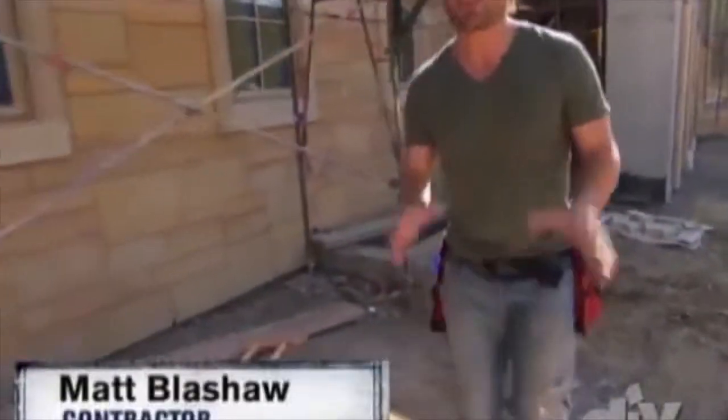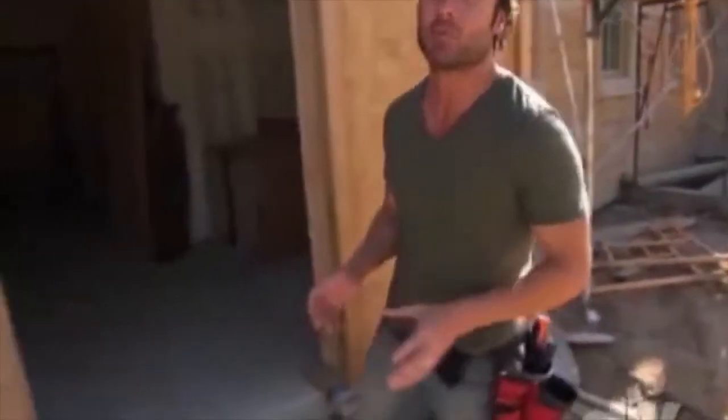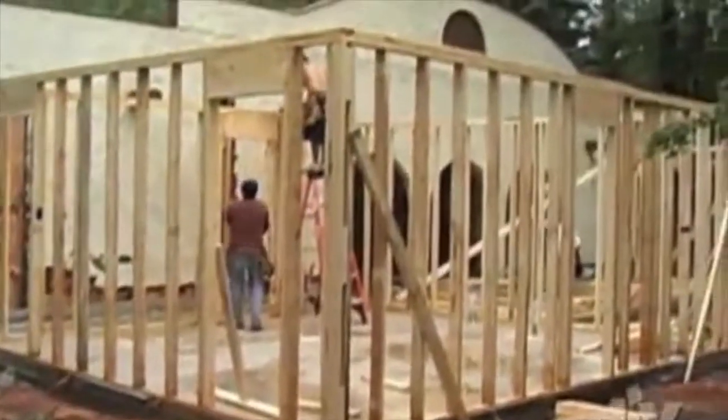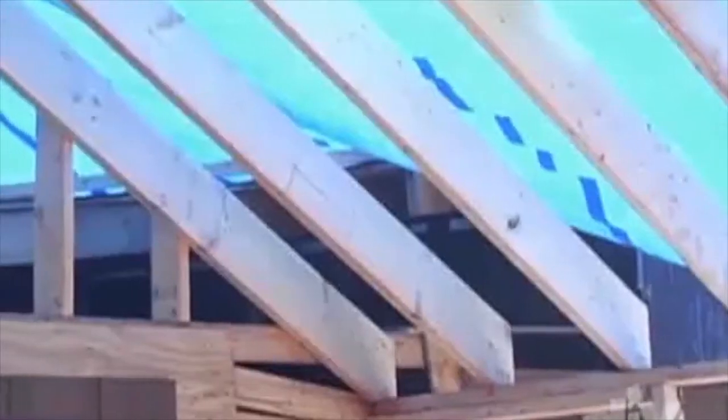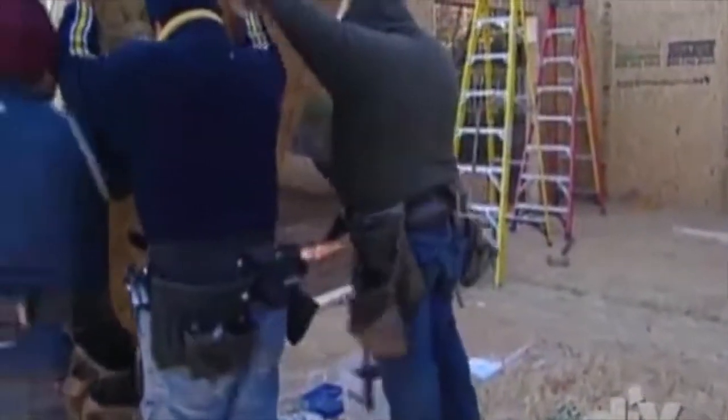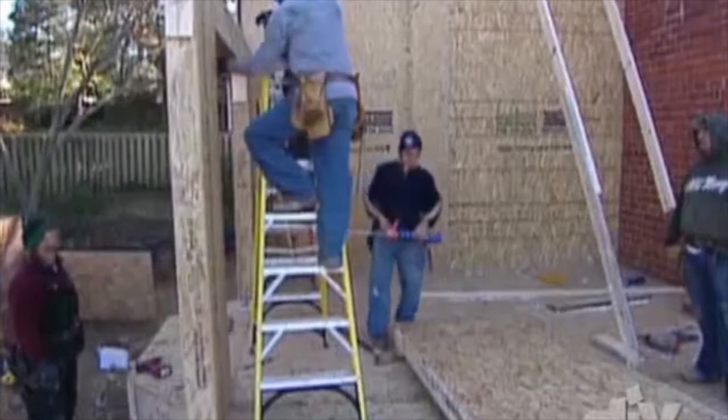Hey, I'm Matt Blashaw. Today we are talking structures — from how your home is built to the materials that keep them together. Most homes are still framed with sticks, two-by-fours or two-by-sixes. It's a tried and true method, but that is starting to change. How often have you seen a house framed like this — full walls?